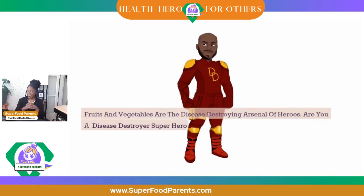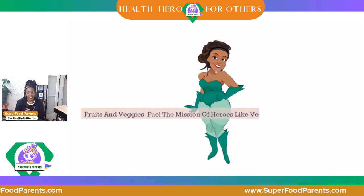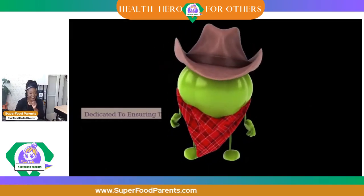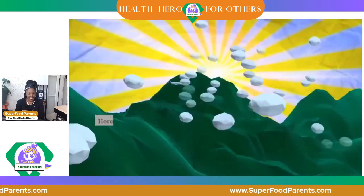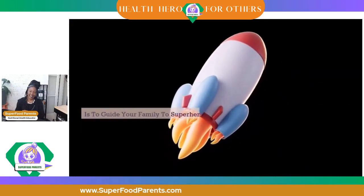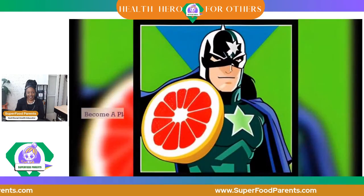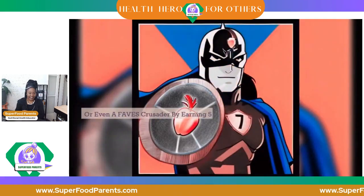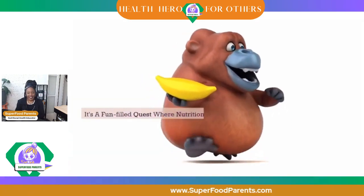Are you a disease-destroyer superhero for your loved ones? Fruits and veggies fuel the mission of heroes like Veggie Vixen — are you a Veggie Vixen for your loved ones? Dedicated to ensuring their loved ones thrive on a diet rich in fruits and vegetables, here's your mission, should you choose to accept it: guide your family to superhero status by reaching the highest levels of health and wellness daily. Become a plant-powered titan, a superfood avenger, or even a FACE crusader by earning 5 points for every fruit or vegetable eaten. It's a fun-filled quest where nutrition meets excitement.